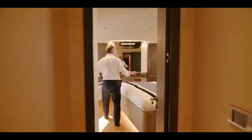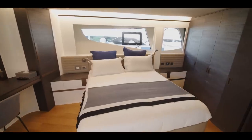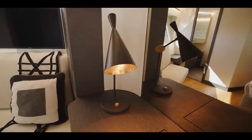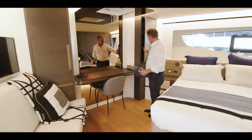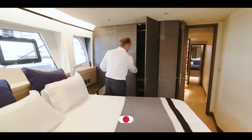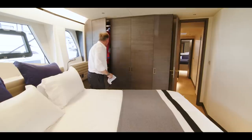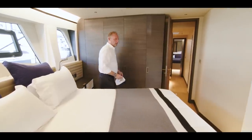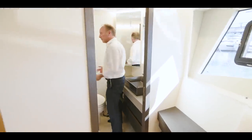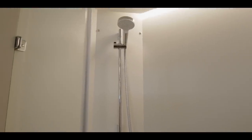Below deck, here we have the forward VIP cabin. This is quite unusual — they've used the form of the hull as we come to the point of the bow, and placed the bed at an angle that corresponds with the angle of the bow. It actually looks very effective, with plenty of space to walk around, a seating area, and good wardrobe space. There's ample storage with drawers as well. The bathroom that goes with this cabin is a good size, and the shower is large enough to stand up in comfortably.